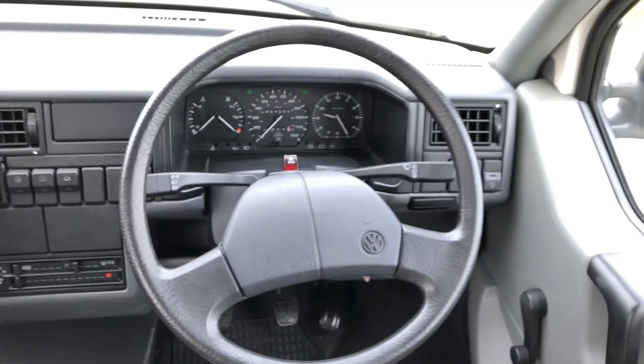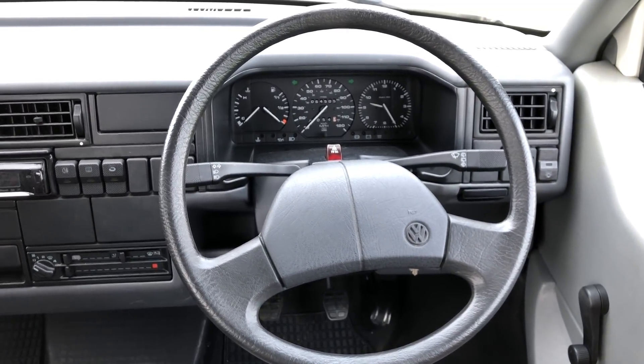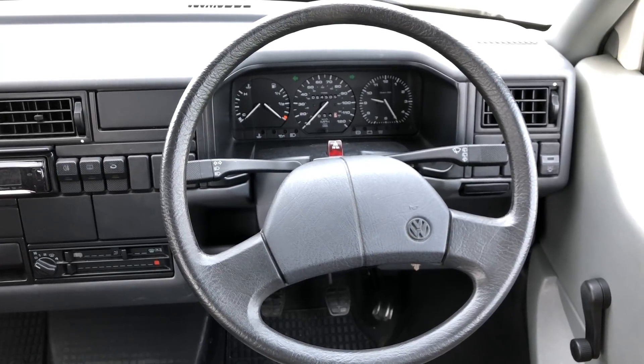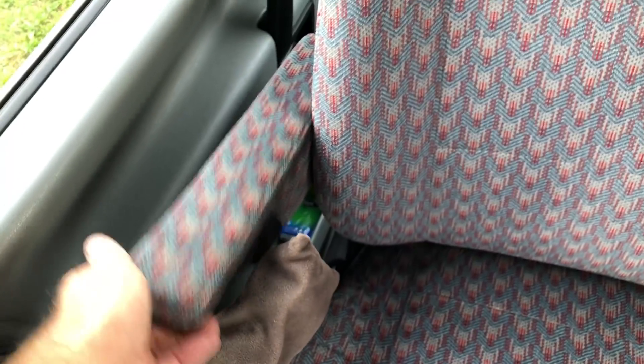Where would you find another one? One retired doctor owner from new, 22 years young, 2.4 diesel, 60,000 miles — and those miles have been dry, only motorway miles to the south of France once a year and then garaged. With total and full service history.